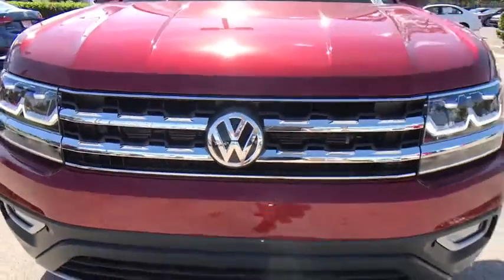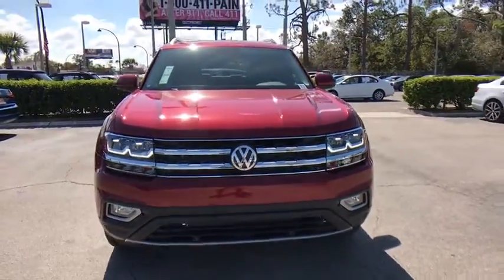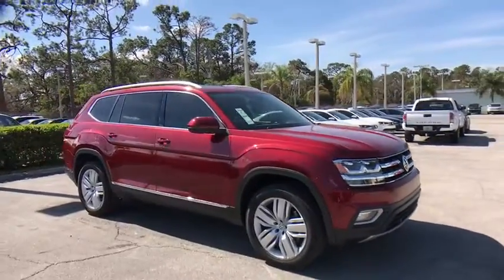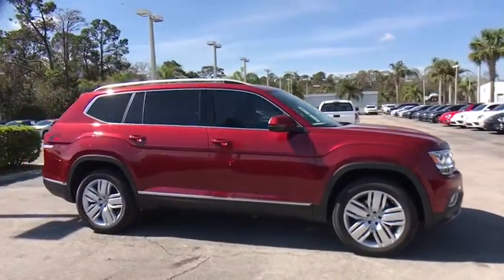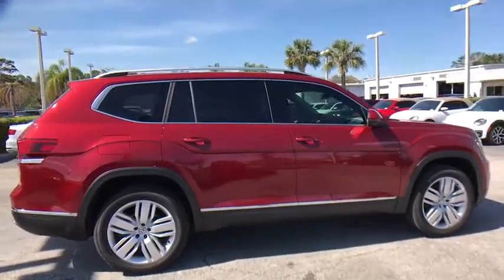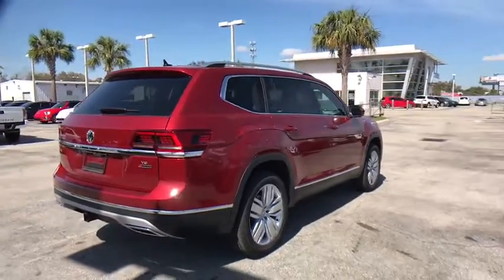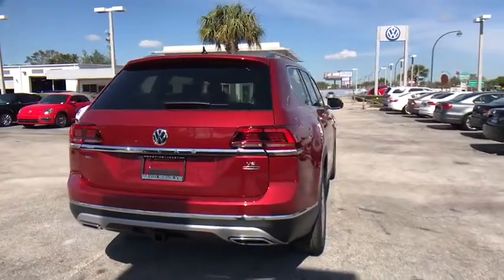2018 Volkswagen Atlas. The Volkswagen Atlas provides you all the flexibility you'd expect from a crossover vehicle with three rows of seating. The Atlas also features the latest in audio and safety technologies. This vehicle has less than 100 miles. Here are some of this vehicle's great options.